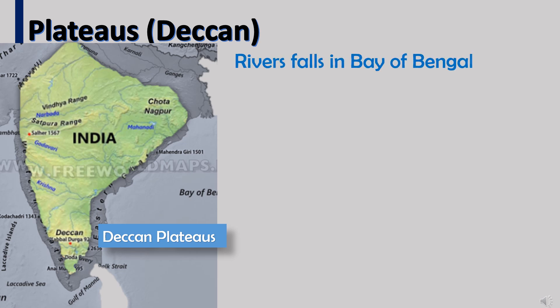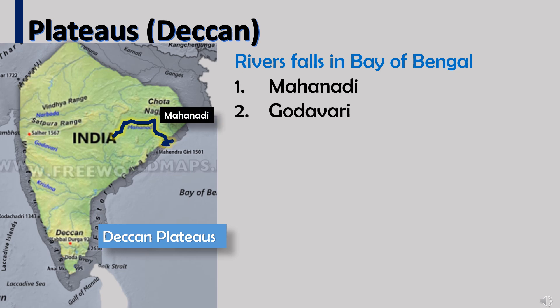Plateau rivers that fall into the Bay of Bengal are: 1. Mahanadi, 2. Godavari, 3. Krishna, and 4. Kaveri. These rivers flow from west to east direction due to the slope.